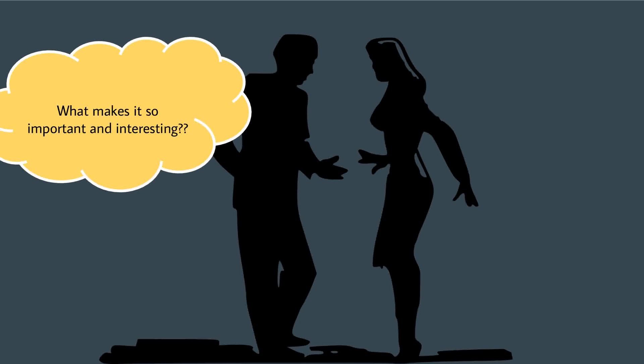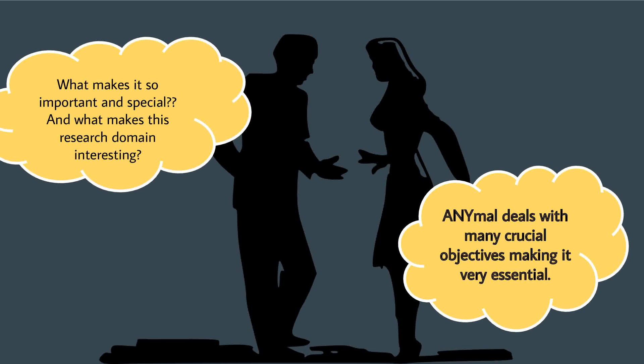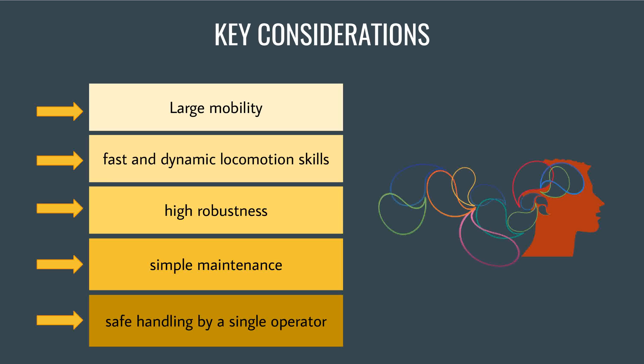What makes ANYmal so important and interesting? ANYmal deals with many crucial objectives, making it very essential. Its development focuses on improving mobility, locomotion skills, robustness, handling, and ensuring simple maintenance.